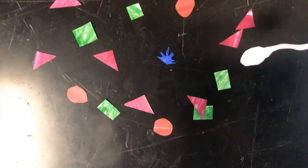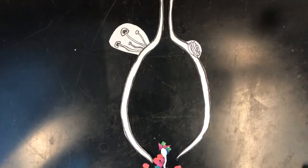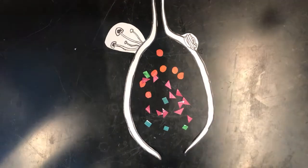Instead of just floating around, sex peptide actually binds to sperm and is stored in the female sperm storage organs, and then it's slowly released for up to two weeks. However, that animation was a bit of an oversimplification for more than one reason.